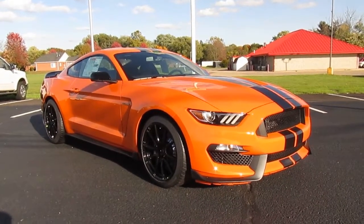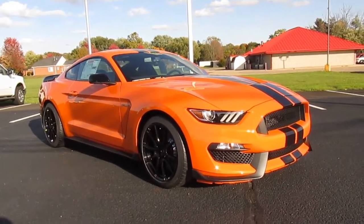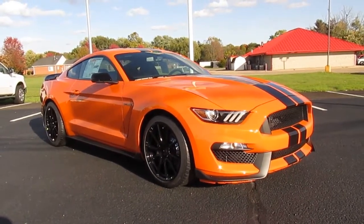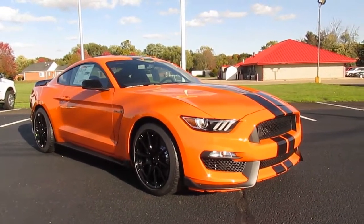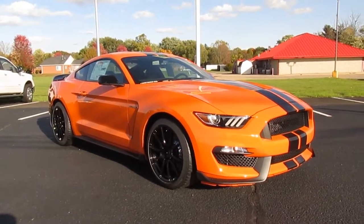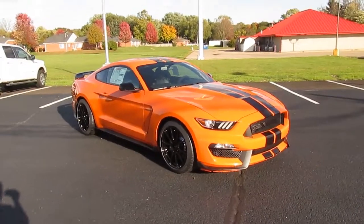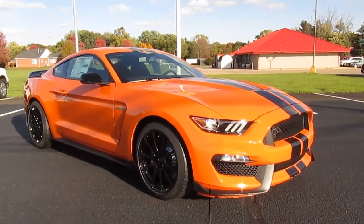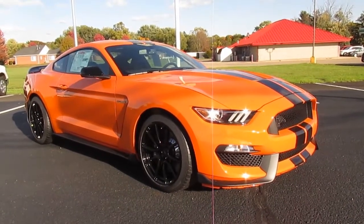Hello everybody, it's Nick and we're going to be looking at another car today. This is a 2020 Ford GT350 in Twister Orange — a beautiful car. In my opinion, this body style Mustang needs a brighter color to see the lines. It's a flat color, not sparkly or metallic, kind of like the Grabber Orange they used to do back in 2008 or 2009.